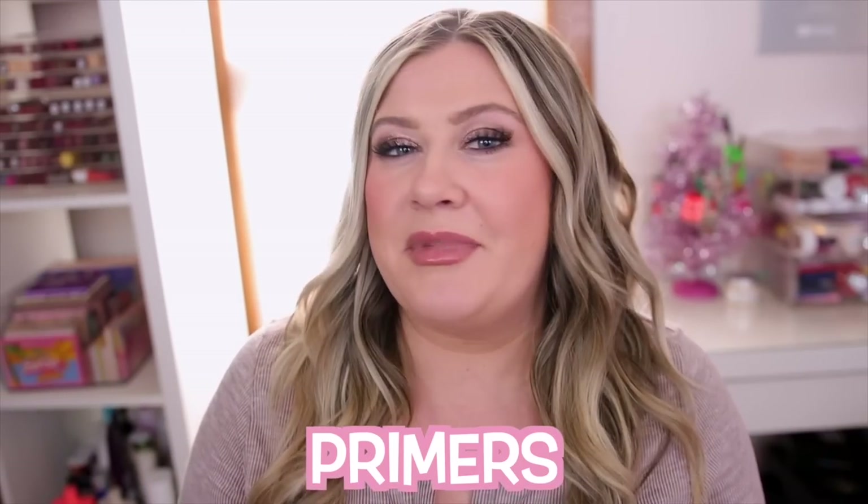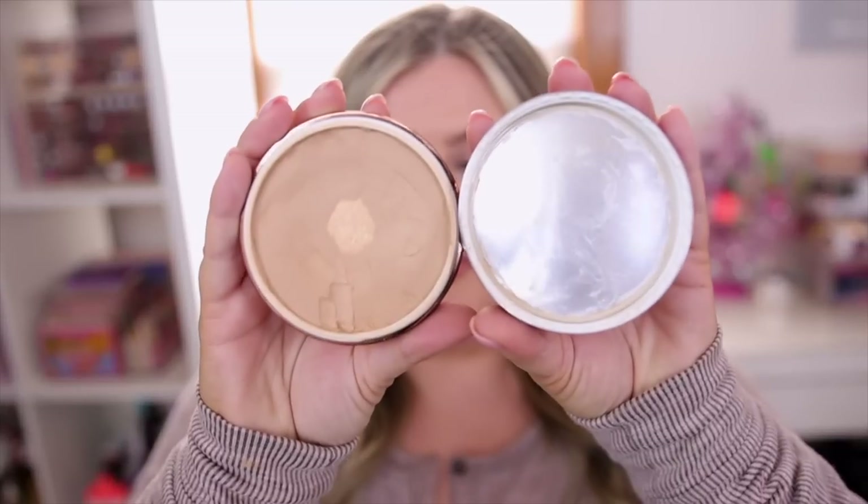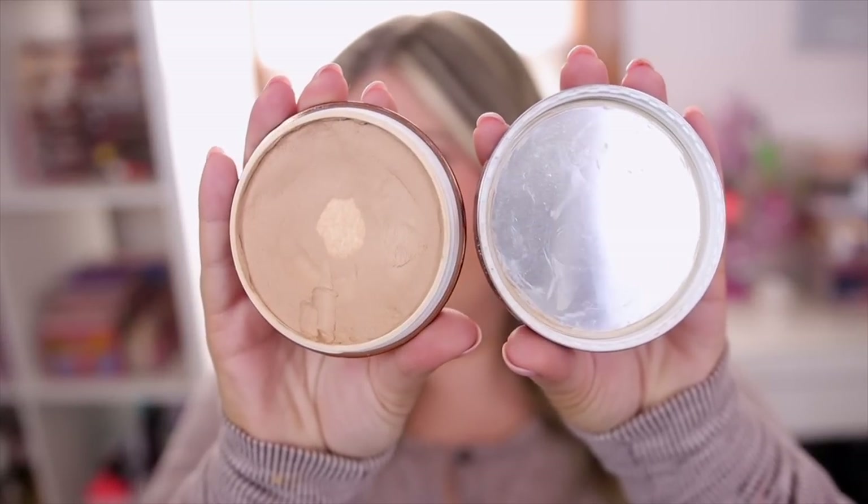We're going to start with primer. I'm sure you guys can guess my top two primers of the year because I talk about them non-stop. If you didn't guess it, it is the Danessa Myricks Yummy Skin Blurring Balm Powder. This has been so amazing for keeping my oils at bay — it's seriously one of the best primers for oily skin.